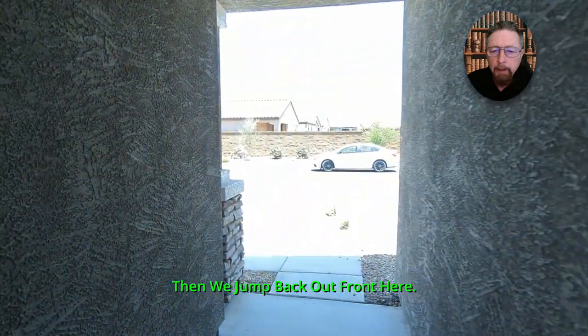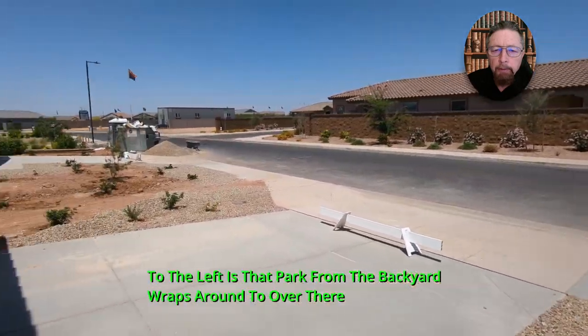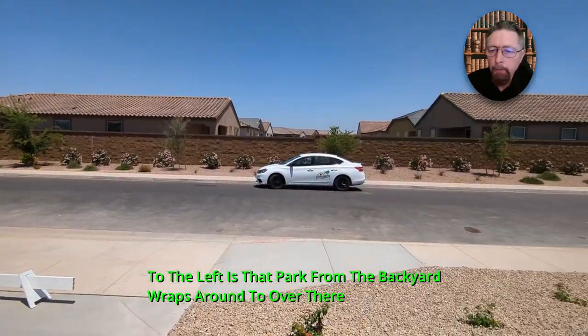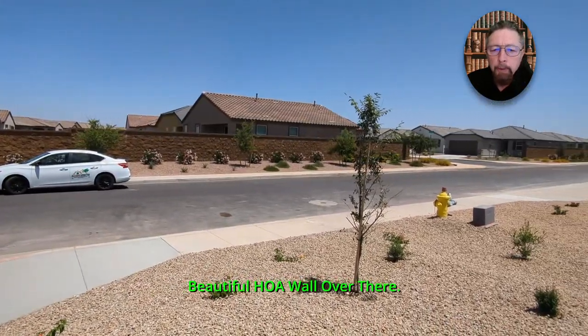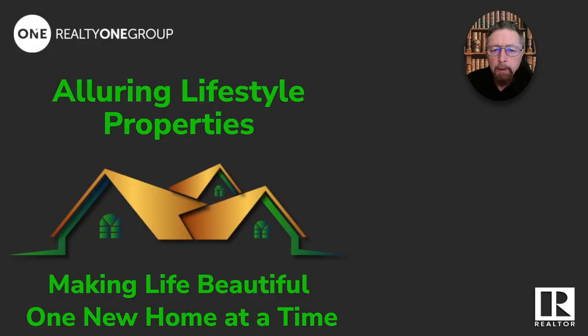We jump back out front. Look up and down the street — to the left is that park from the backyard, wrapping around to over there. Beautiful HOA wall over there.